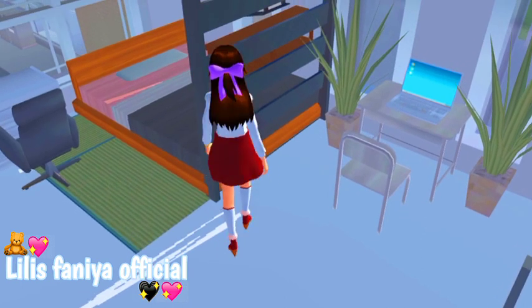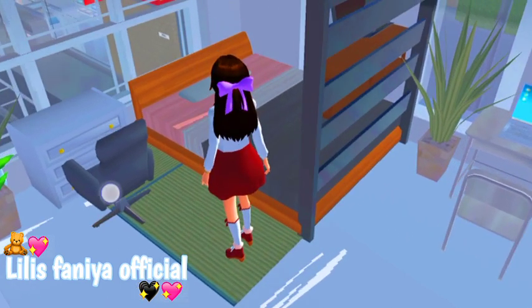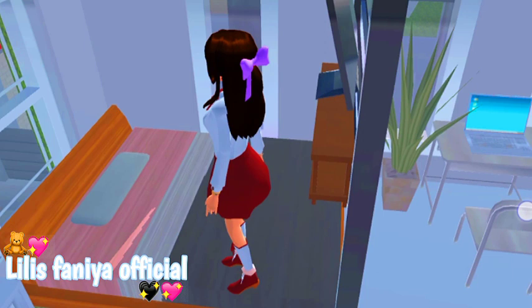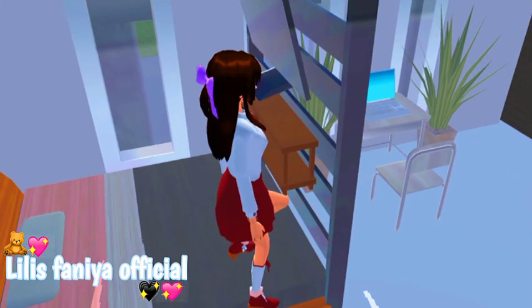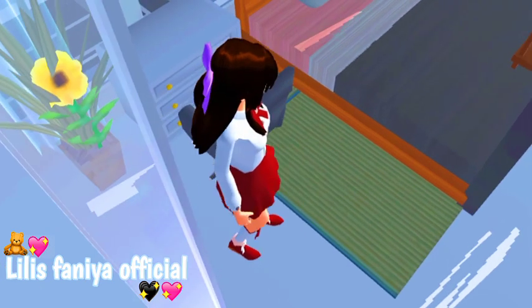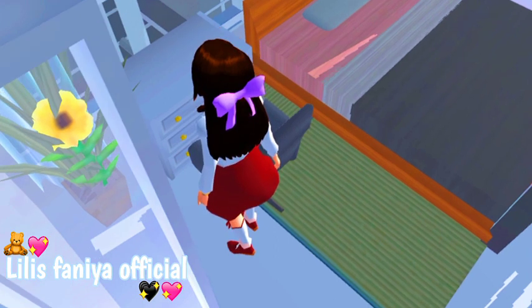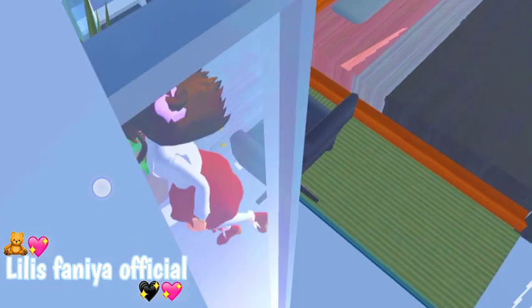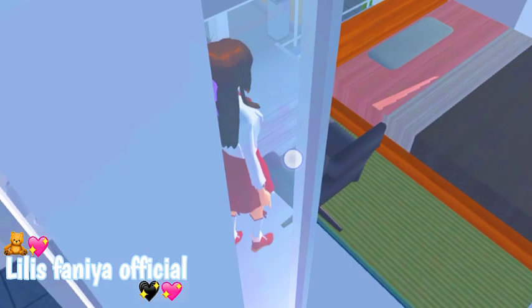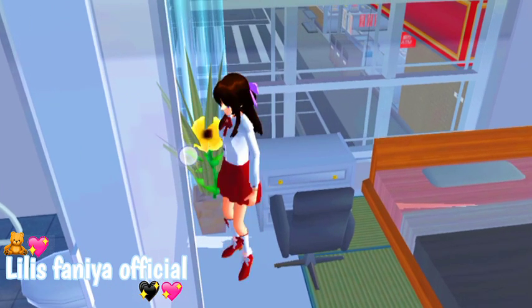Terus di sini ada kasurnya ya teman-teman. Oh ya maaf ya, kemarin aku gak sempet review update-an Sakura-nya soalnya aku bener-bener gak ada waktu gitu loh. Terus di sini ada kasur yang aku dekor. Terus di sini ada pagar dan ada TV-nya juga. Terus di bawah sini itu ada karpet ya teman-teman. Di sini itu ada kayak tempat belajar juga, karena kayaknya kalau kita duduk di sini kayaknya estetik gitu loh. Terus di sini ada Plan A dan ada lemari juga.